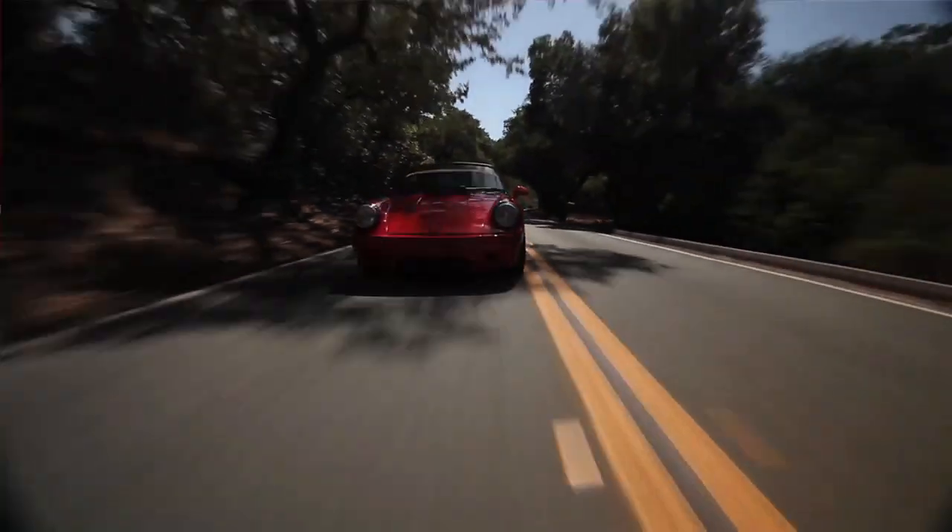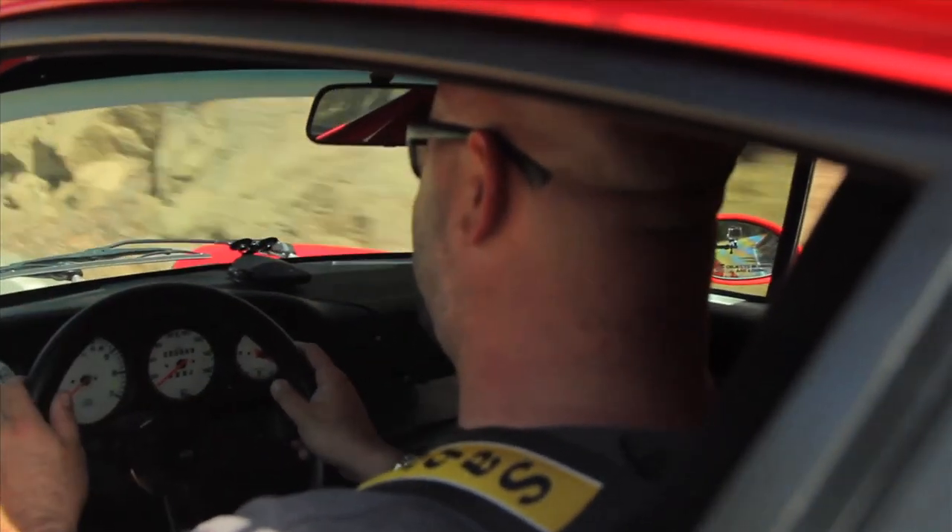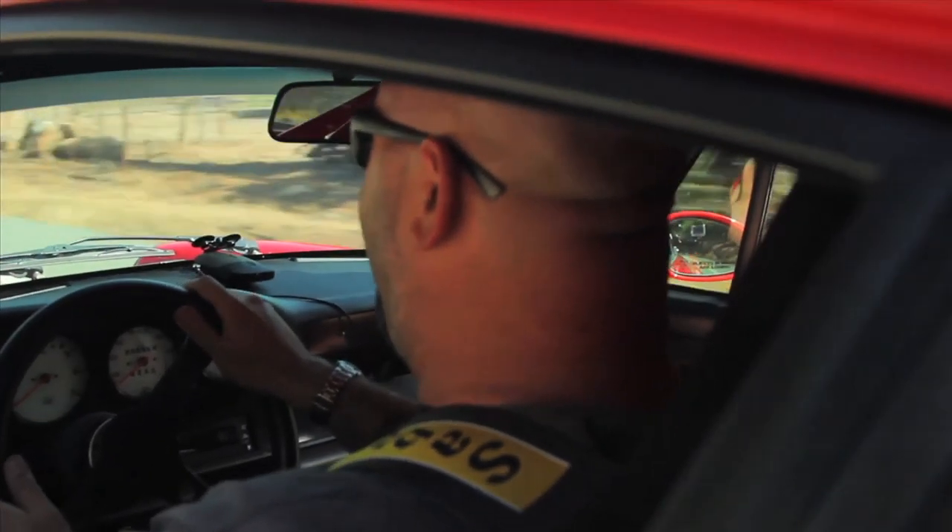I just find it interesting that after being around all that horsepower all the time, all that technology, all that boost — he wants this. Light, no radio, no air conditioning, no anything. Sort of how I feel after doing two seasons of Tuned. Forget horsepower. Let's keep things light and raw.